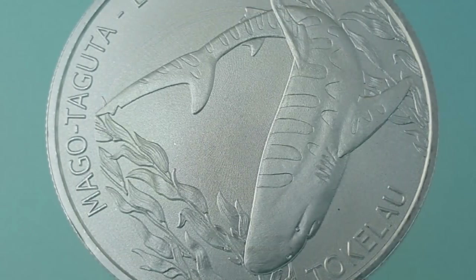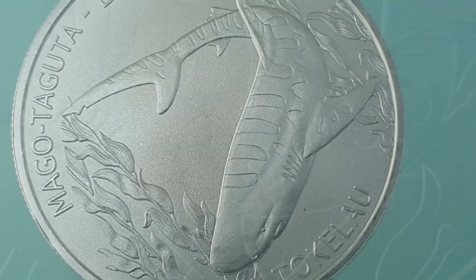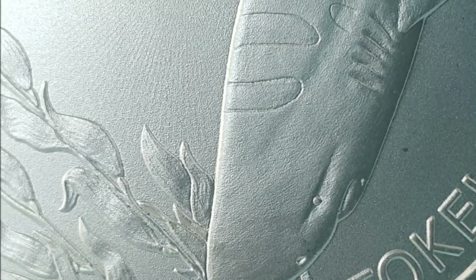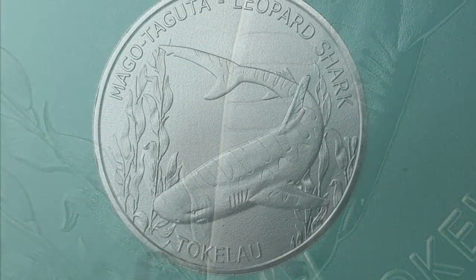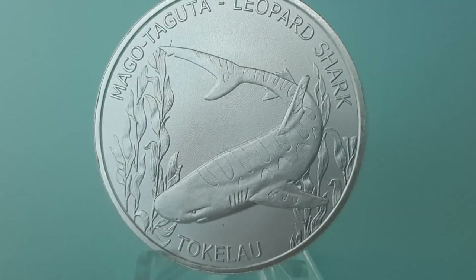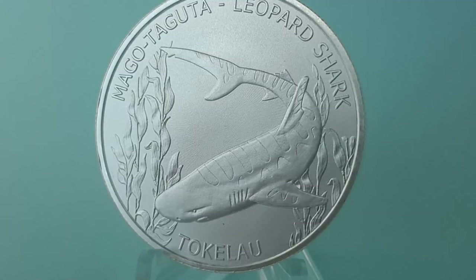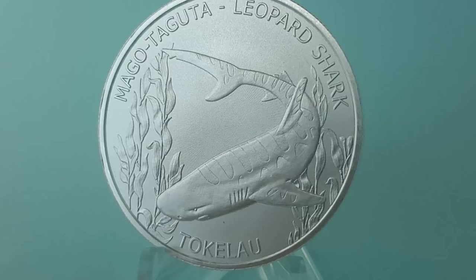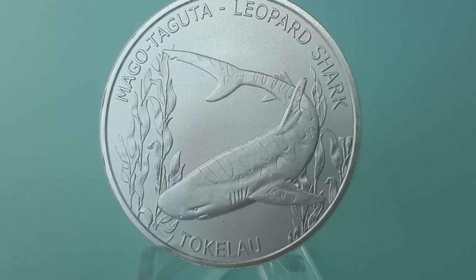Overall I do like this coin. It is a quality product from the Highland Mint and in my opinion represents the Tokelau culture very well. If you enjoy creatures of the ocean as I do, you will love this series. What are your thoughts about the Tokelau Leopard Shark design? Let me know in the comment section below.